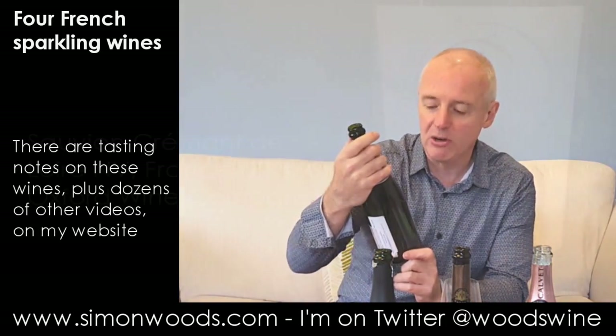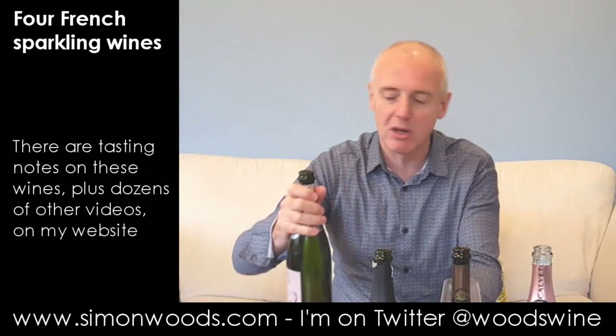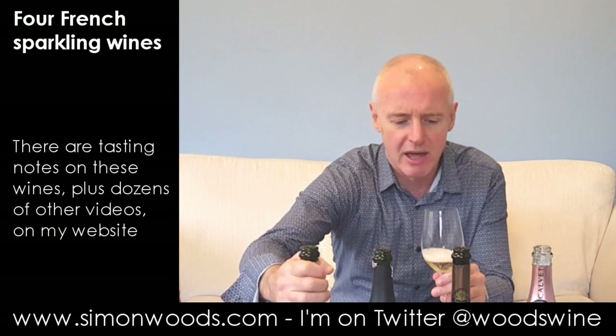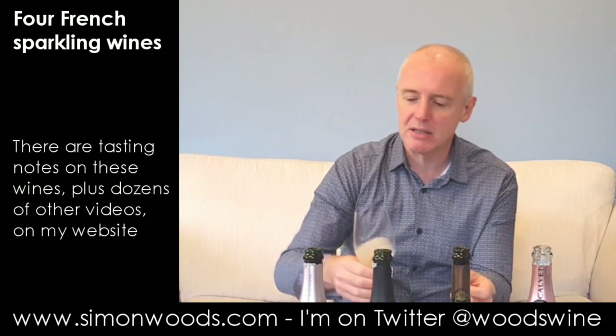First one is Sauvignon — that's the producer — Crémant de Loire, Brut. Not sure what the grapes are here. I wouldn't be surprised if there's quite a bit of Chenin Blanc in there, but there may also be some Cabernet Franc. I can't remember what else is allowed. They may be allowed a little bit of Chardonnay. I don't think they'll put too much Sauvignon into a sparkling wine like this. Anyway, let's give this one a whirl.